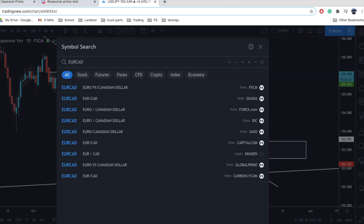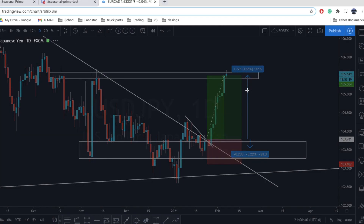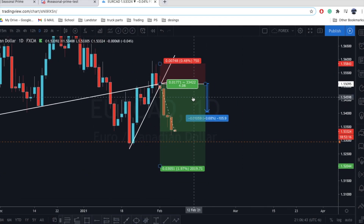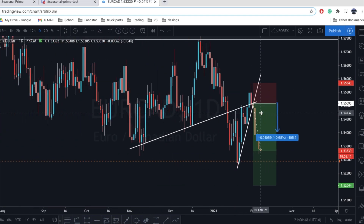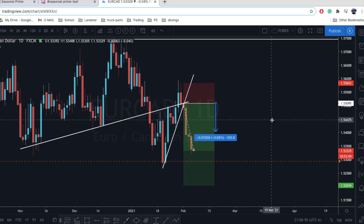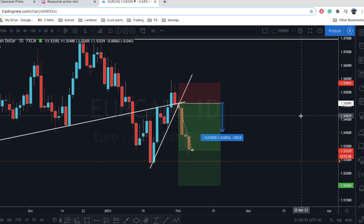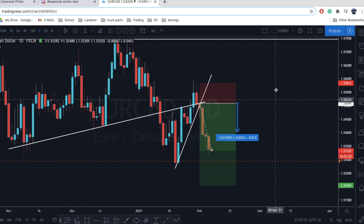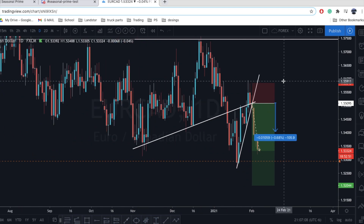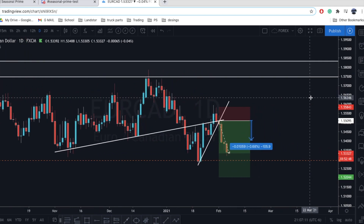One trade that I'm in right now is this Euro CAD trade right here, that is 171 or 177 pips in profit, using the same sort of thing as the USDJPY trade. I'll probably have a video out on this when I decide to either take profit or trail my stop, but I'll update you guys in the future. Thanks for watching — hopefully you guys like these videos and it gives you some ideas on how to use prime and different ways of analyzing the charts.